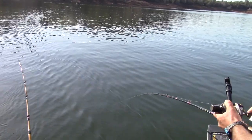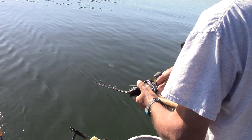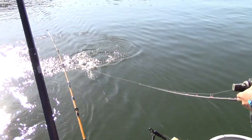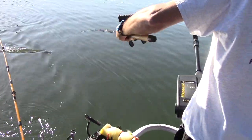Not huge, but he's a husky rainbow, that's for sure. Oh yeah, that's a nice quality trout — beautiful fish, awesome — putting up a tussle.